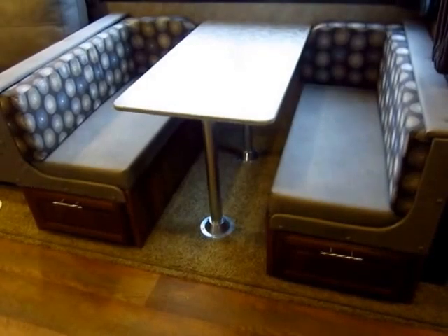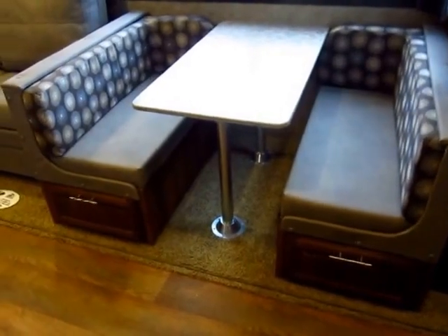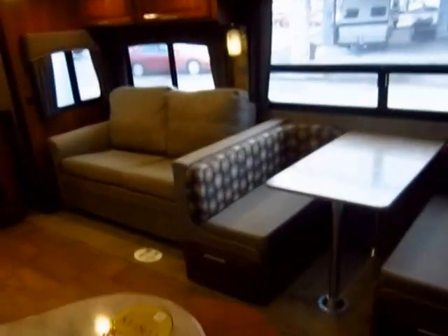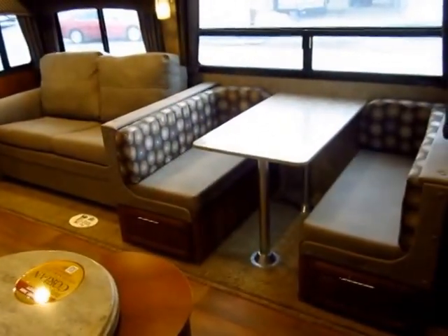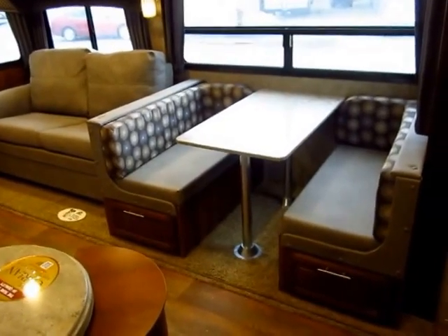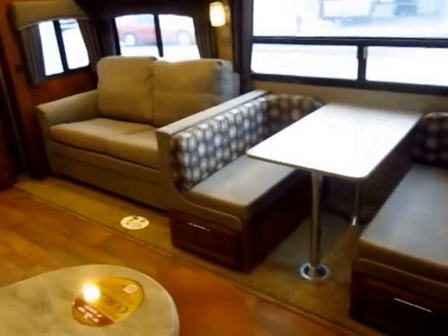The dinette here is pretty rank and file — easy access storage under both sides. Now a couple of cool things you don't see: insulation. It's their Climatech package. They have a forced air heated, insulated, enclosed underbelly for colder weather camping.